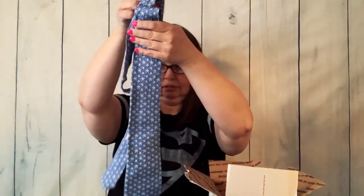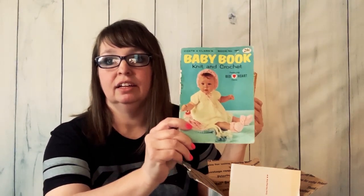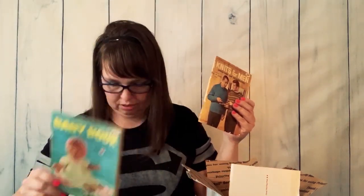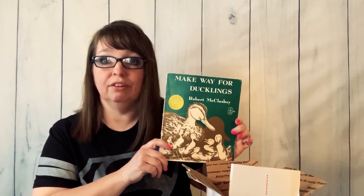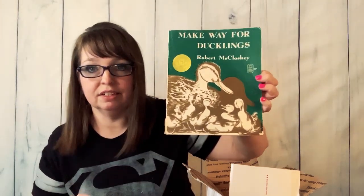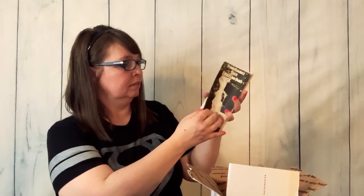I have a Vineyard Vines tie. Some vintage books — they look like vintage knitting and crochet books. There's a vintage baby knit and crochet book, then a vintage knits for men book. Then a regular book, Make Way for Ducklings, with a renewed copyright of 1969. And a Pennsylvania State Forest and Park brochure that opens up like a map — really neat.